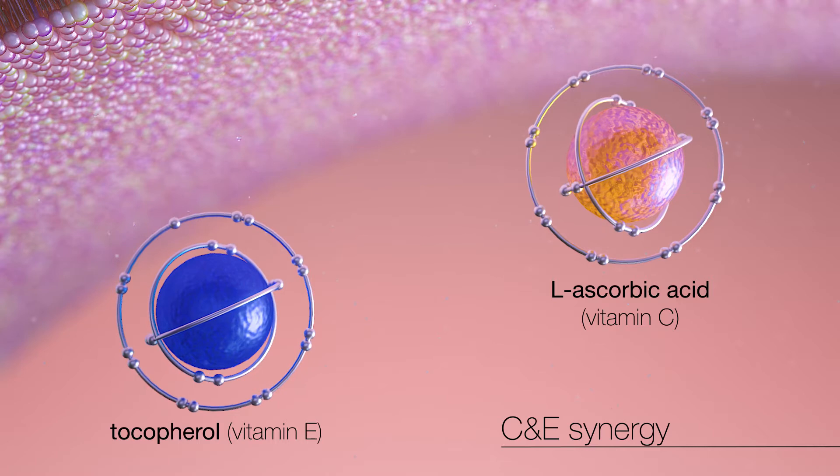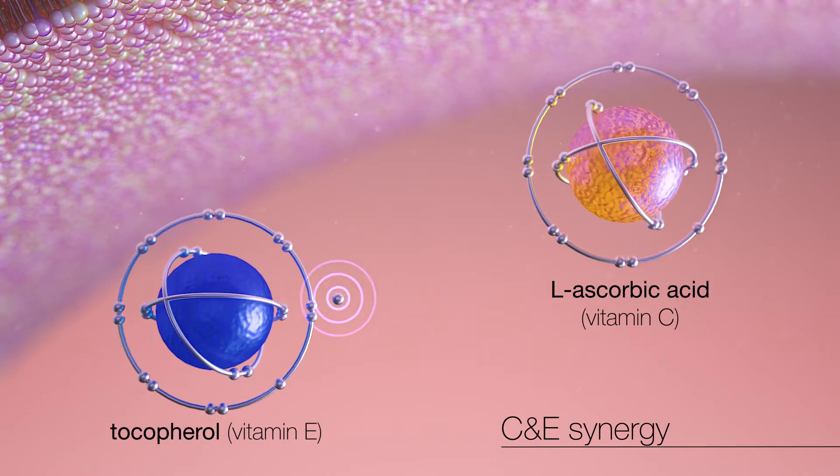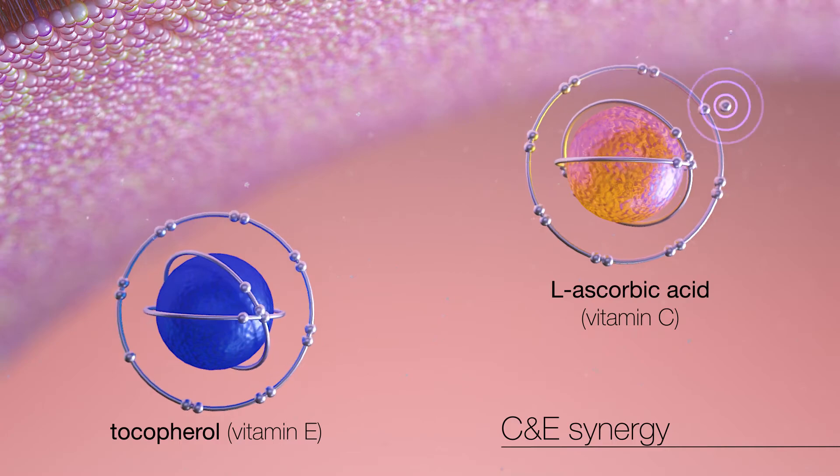L-ascorbic acid and tocopherol, the only bioavailable forms of vitamins C and E, are powerful antioxidants that work synergistically to protect the skin, regenerating each other by donating electrons.